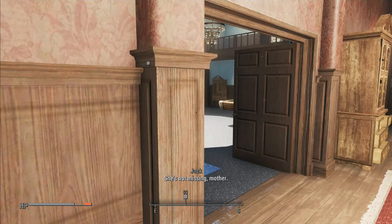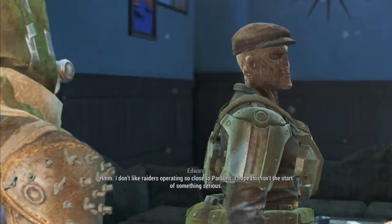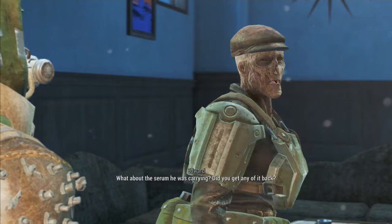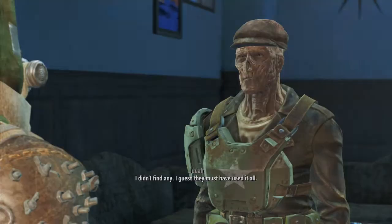That is not acceptable — Imogene is missing and I want her found. Your sister is missing — what else is Edward for? He has a mother? Excuse me. Did you find out what happened to the courier? It was just some raiders — they set up camp near Parsons, I don't like that. What about the serum? I think I want to hang on to it. I didn't find any — they must have used it all. Well, here's your pay for the job.